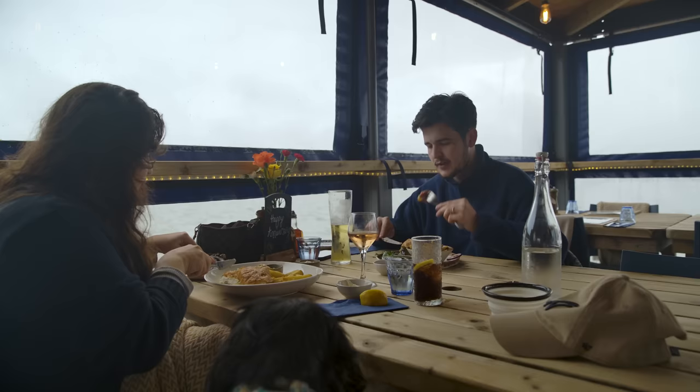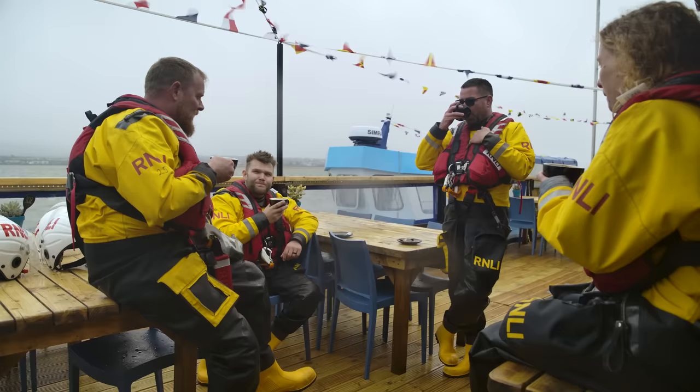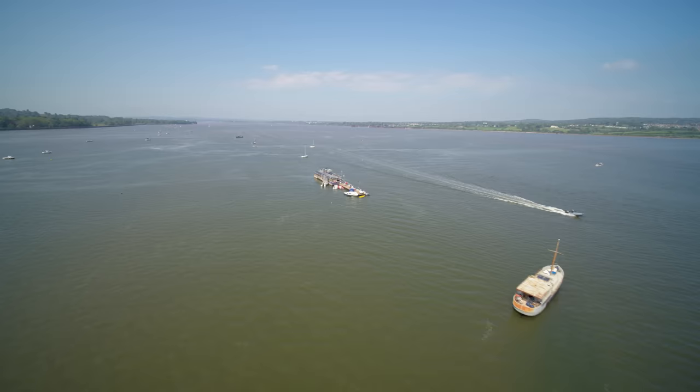They'd go out wakeboarding in the morning, have a nice ski, and then always head back to land to have a bite to eat, a coffee, recharge their batteries, and very rarely come back out in the afternoon. So it was one of those concepts where he thought about having somewhere to come and sit, get a bit of pasta, a burger or some mussels, to keep them going for the rest of the day and let them play on the water.